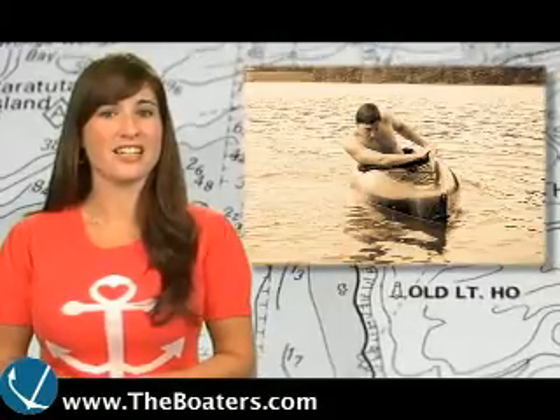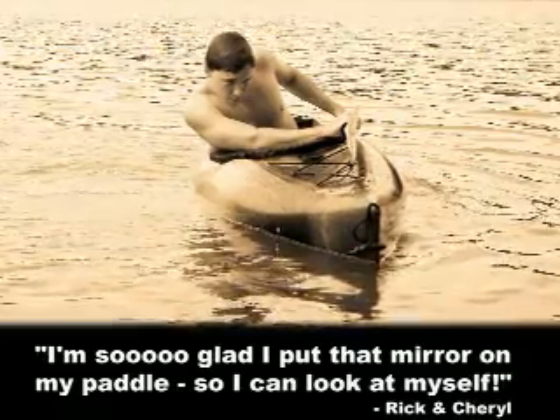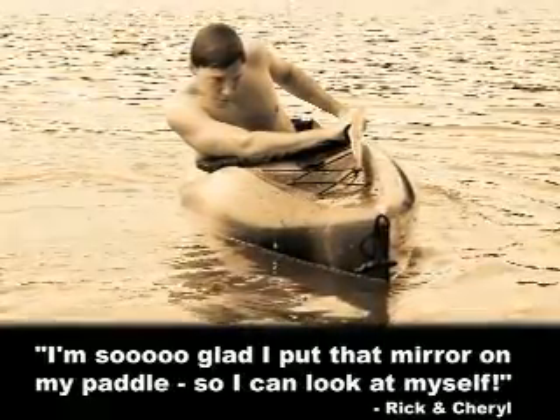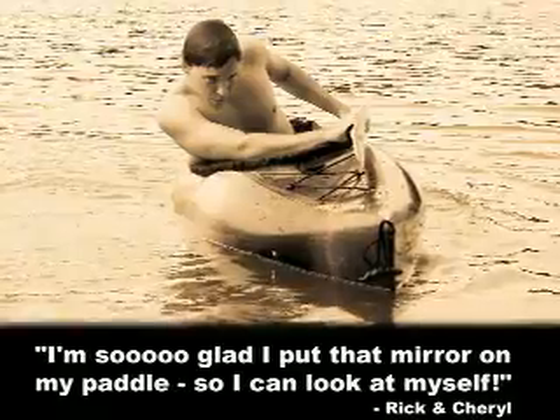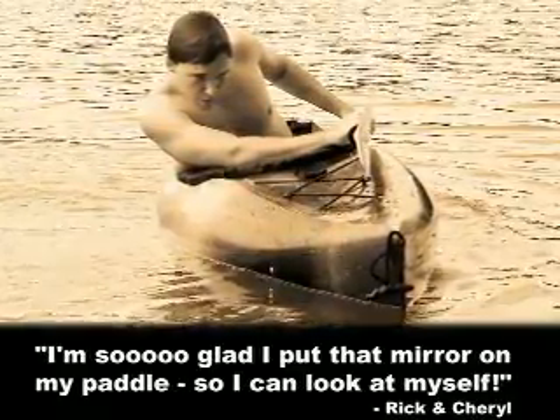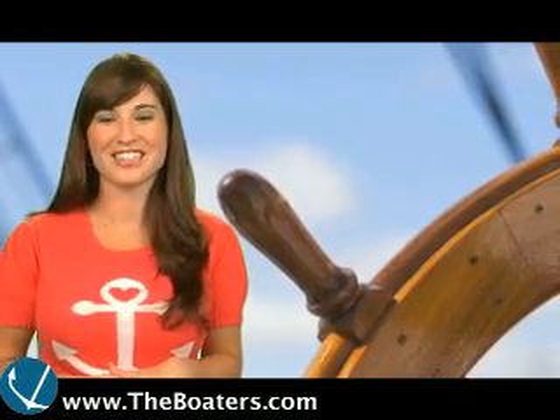And finally today, the captain's caption of the day is: 'I'm so glad I put that mirror on my paddle so I can look at myself.' Submitted by Rick and Cheryl. And that'll do it for this episode of The Boaters TV — see you back here on Monday.